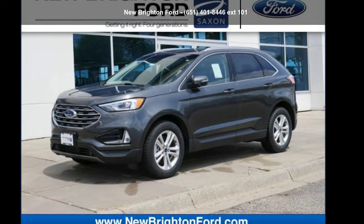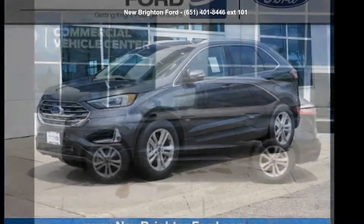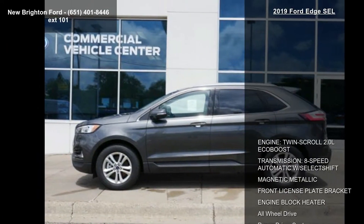Step into the Ford 2019 H-SEL. If you are looking for a first-rate auto, this one could be yours today.